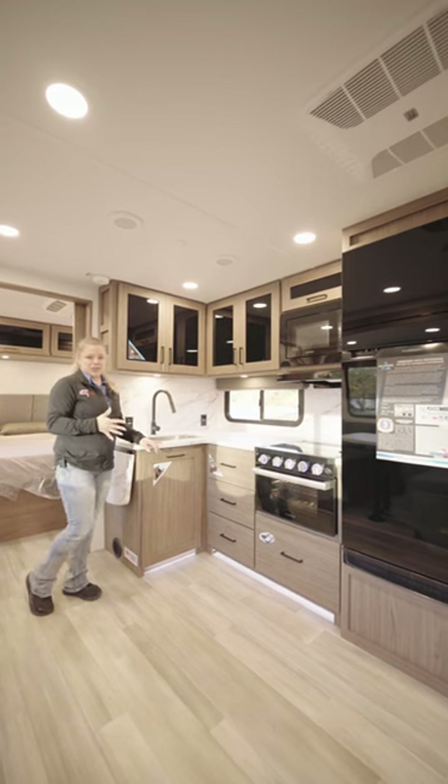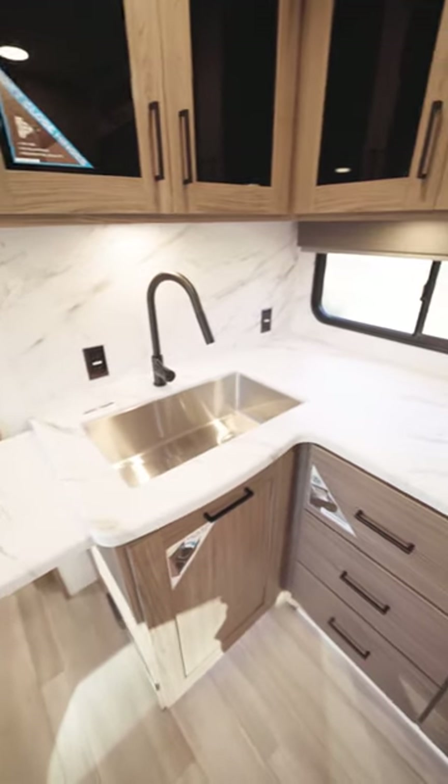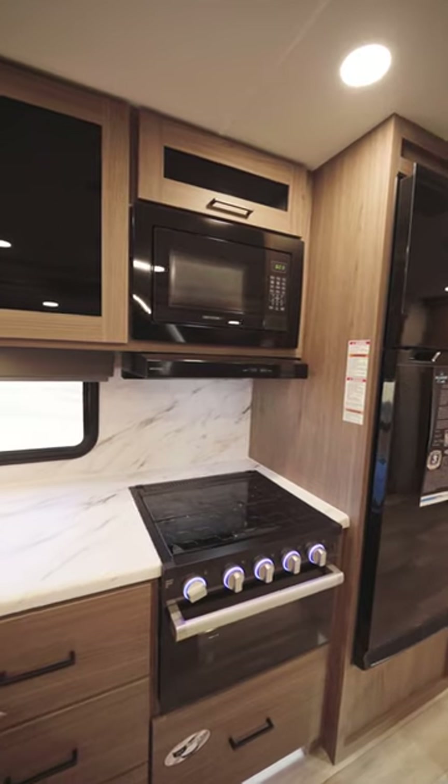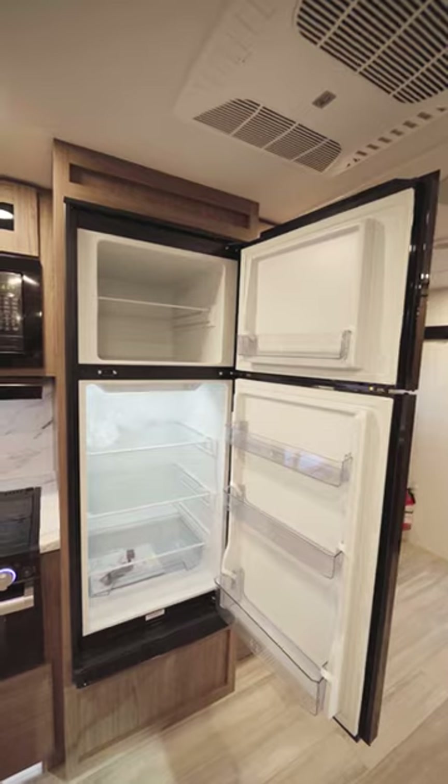Across from the dinette you have a great kitchen with loads of counter space, great storage, soft-close doors, a three-burner stove top, an oven, microwave, and of course a fridge.